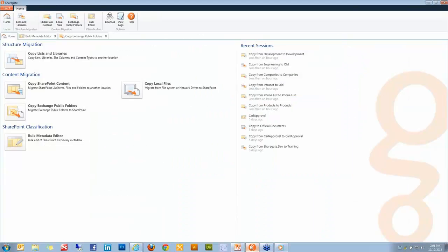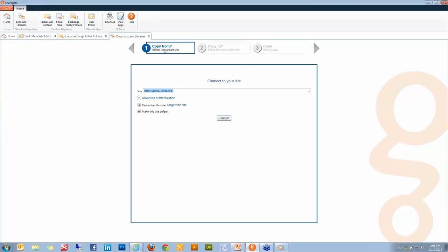Here's our tool — very clean with lots of white space and easy to use. We've separated the structure migration so a power user can clearly see: what do I want to do today? Copy lists and libraries, copy SharePoint content, local files, public folders, or metadata. Starting with Copy Lists and Libraries, you'll see a very clean step one: where do you want to copy from? Connect to your old site collection — we support forms-based authentication and Office 365 — click Connect, choose the site, select the root site, then choose your destination.